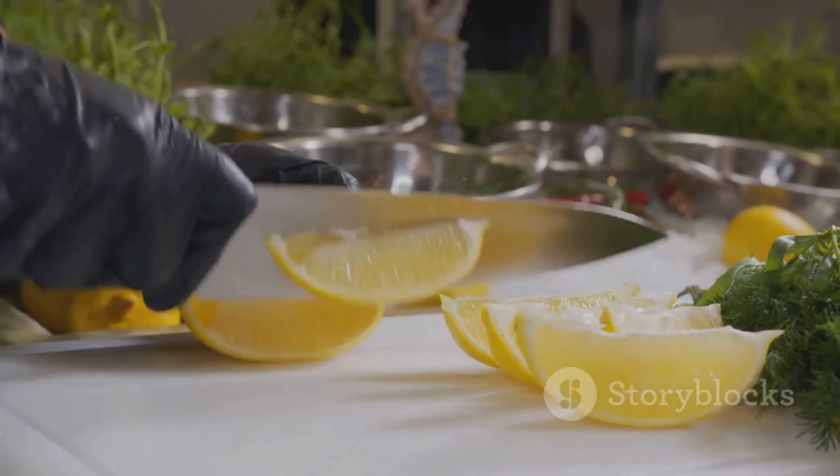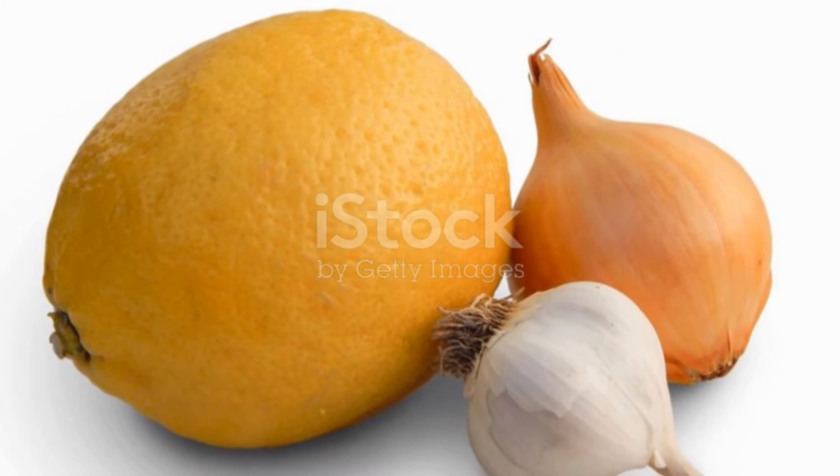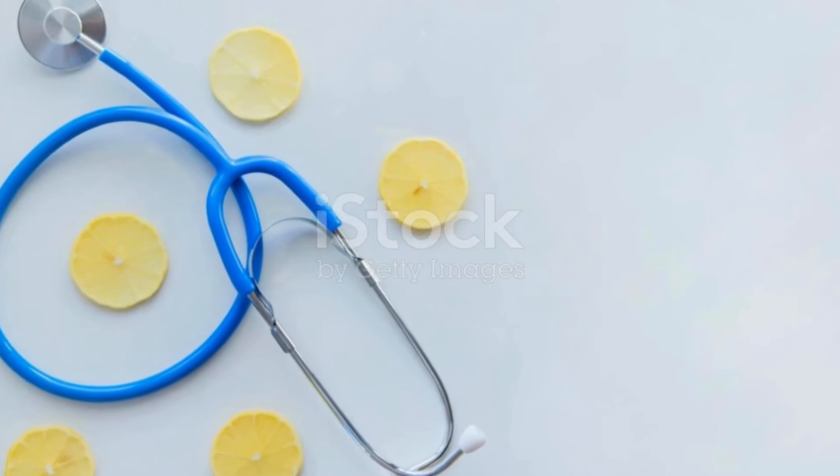Remember, portion control and overall dietary choices are key, and always consult a healthcare professional for personalized advice. Stay healthy and keep it zesty.